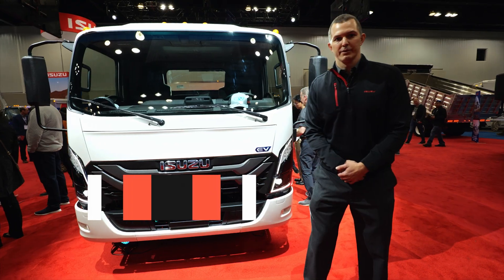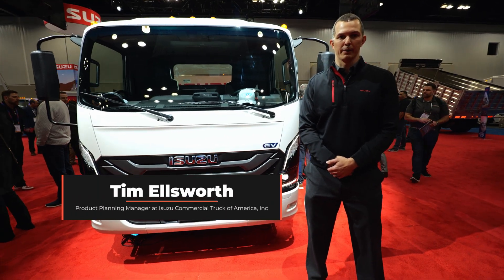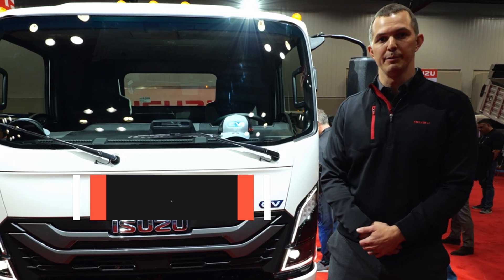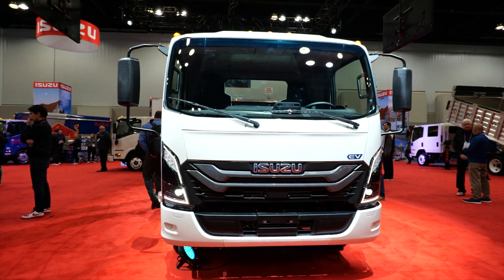How's it going everyone? My name is Tim Ellsworth. I'm with Isuzu Commercial Truck Product Planning. We're going to talk about our N-Series, our NRR EV platform that just launched for the 2025 model year.